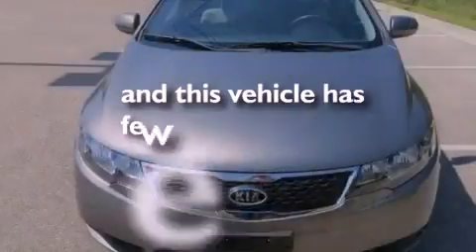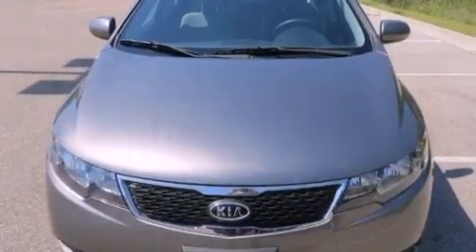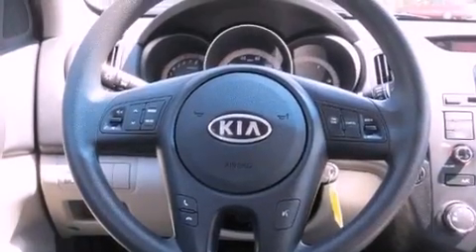This vehicle has less than 31,000 miles. With an EPA estimated rating of 36 miles per gallon on the highway, it doesn't compromise fuel efficiency for size, comfort, or fun.